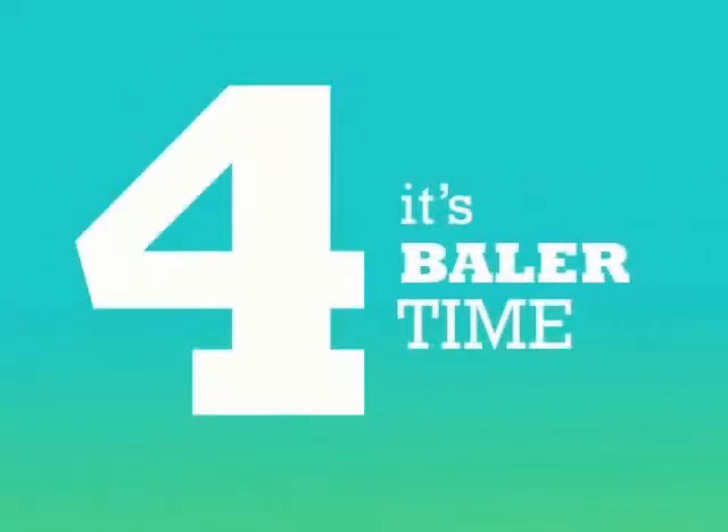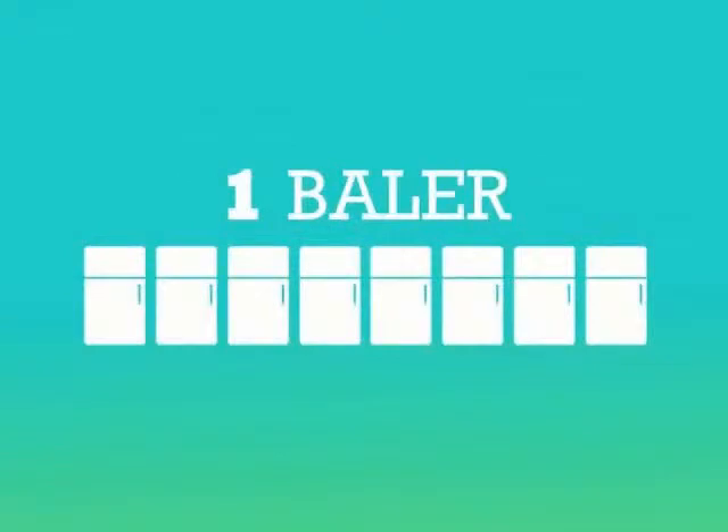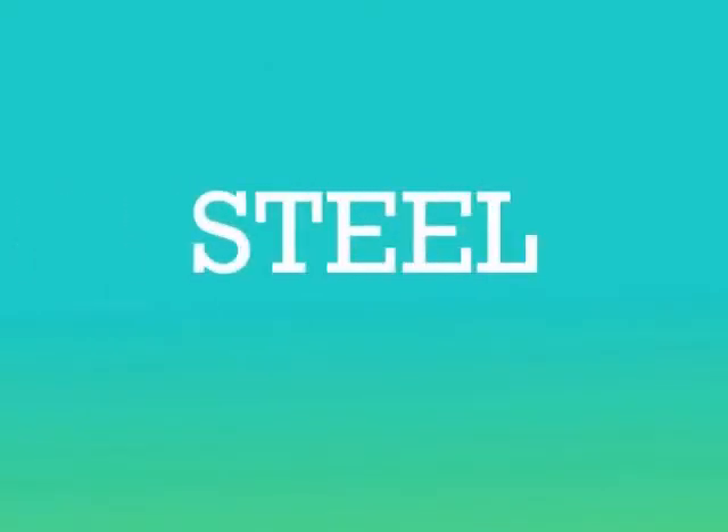Next up, the industrial baler — used to crush refrigerators. One baler can crush as many as 8 fridges at a time. Once the fridges are crushed, all of the steel is completely recycled and reused to help build bridges and roads.